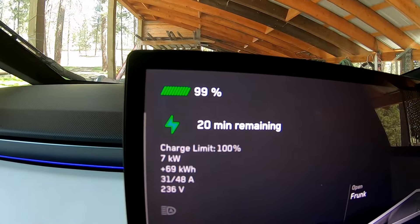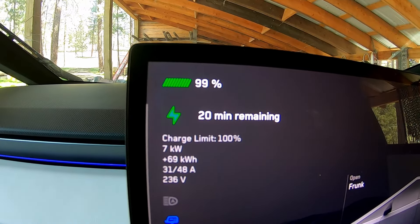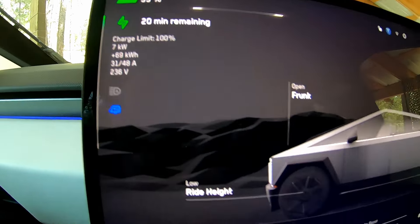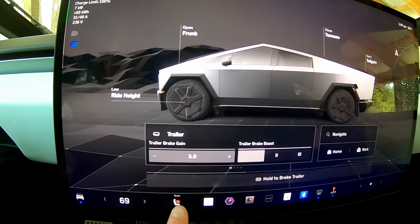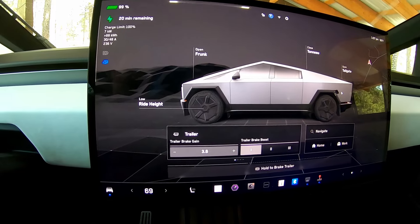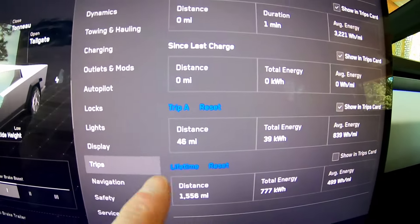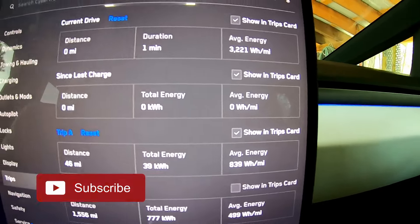Let's check the stats real quick before I unplug. We are at 99% with 20 minutes remaining, going at 7 kilowatts — it could go 48 amps here but it's only going at 30. We've got the trailer towing mode set and boost set, so we're all good to go. Let me go into trips and reset the trip meter. This was our test trip — 46 miles at about 839 watt hours per mile. We're going to reset this one so this will be our trip today.